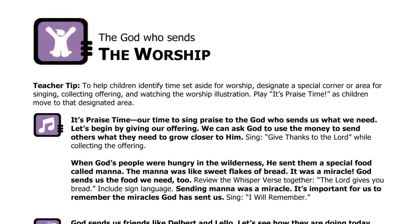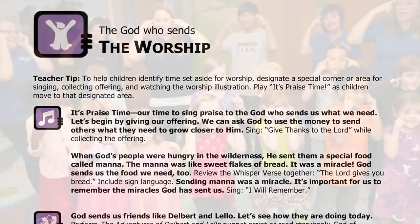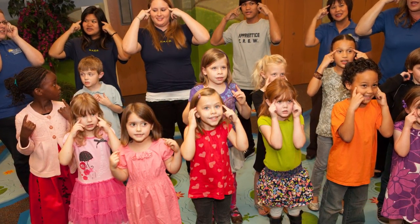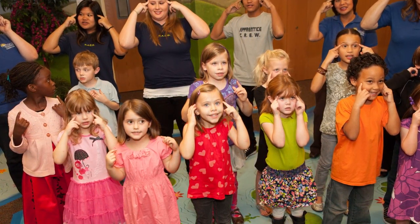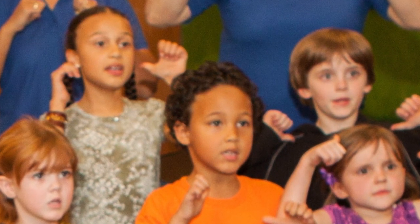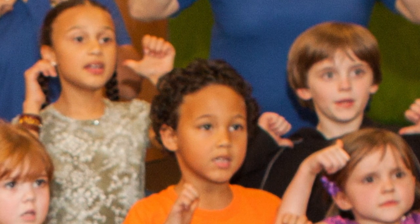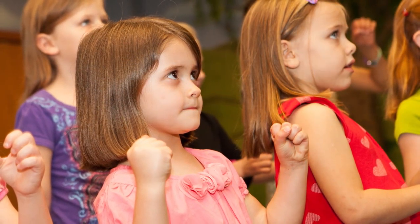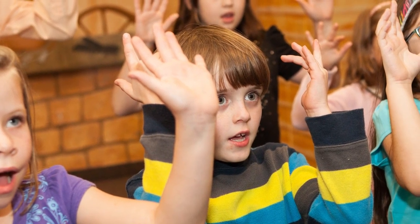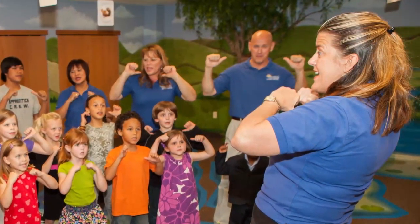For ages four and five, the worship segment is called praise time. During praise time, you may have a place where classrooms can combine to worship all together as one large group. If not, be sure to designate a certain area of your room for worship. To help with the transition, play the praise time song as children move to that area. We worship God for who he is by focusing on one of his attributes. Each unit explores a different attribute of God, such as the God who provides, or the King who knows our hearts.